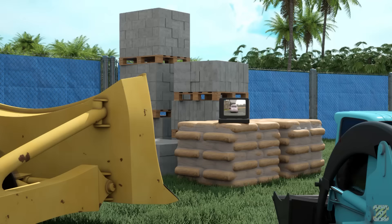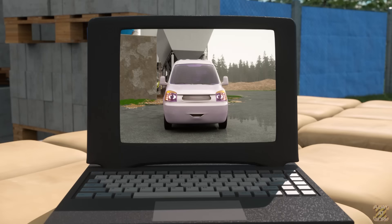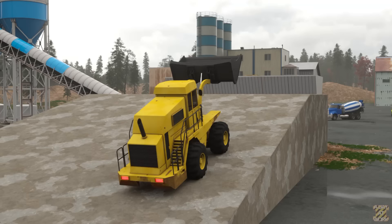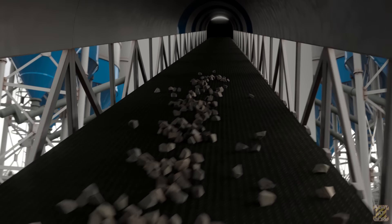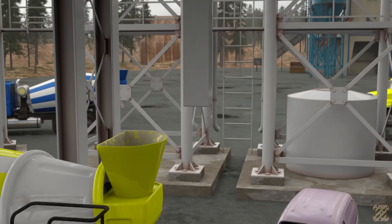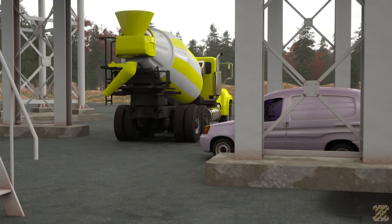Kita akan membutuhkan banyak beton untuk fondasi ini. Halo Wayne dan teman-temanku. Kita butuh banyak beton — kita siap untuk menuangkan. Saat ini aku sedang berada di pabrik beton, di mana mereka menyatukan semua bahan-bahan termasuk air. Adonan, kerikil, dan pasir dimasukkan ke dalam masing-masing wadah. Setelah pengukuran, adonan dituangkan ke mesin hopper menggunakan belt conveyor. Semen dan abu terbang disimpan di silo, lalu ditambahkan ke dalam hopper bersama air. Setelah selesai mencampur, beton dimasukkan ke dalam truk pengaduk beton dan sedang menuju ke sana. (We need a lot of concrete for this foundation. At the concrete plant, all materials including water, gravel, sand, cement, and fly ash are measured, combined via belt conveyor and hopper, mixed, then loaded into a concrete mixer truck now heading to the site.)